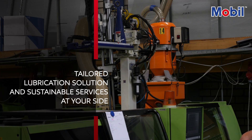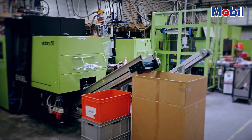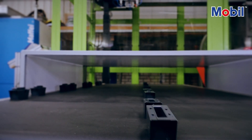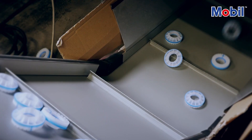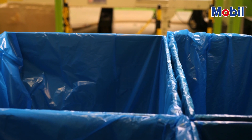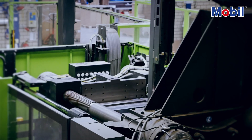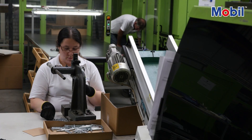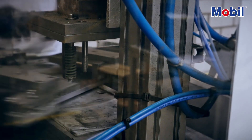ExxonMobil engineers work side-by-side with plastic plant operators, looking beyond lubrication to help them achieve their business goals. When a team of engineers first visited Alligator Plastics in the Netherlands, it was to discuss their hydraulic fluid needs. But after close collaboration with ExxonMobil and its authorized distributor Den Hartog, Alligator asked the team to help organize an energy survey to improve their energy efficiency. The results led to some impressive savings for the business.